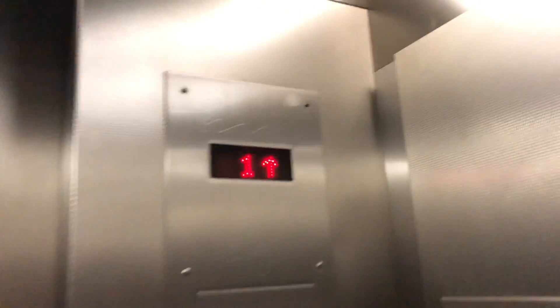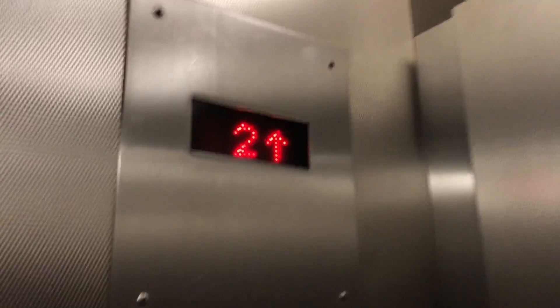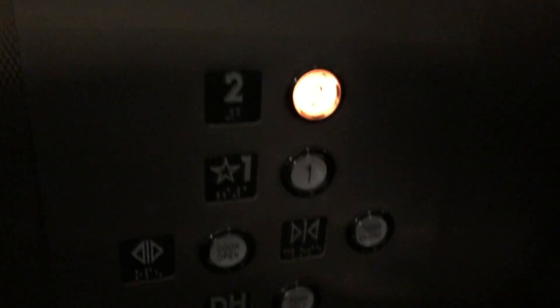This is one of the elevators at TF Green Airport, Warwick, Rhode Island. Motor? Again, low oil. That's weird.